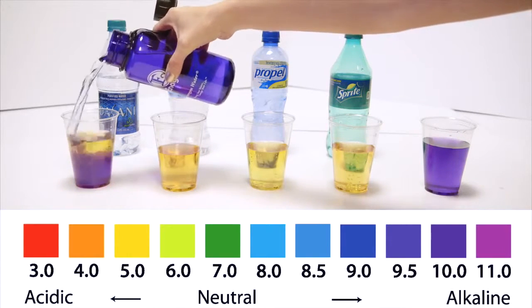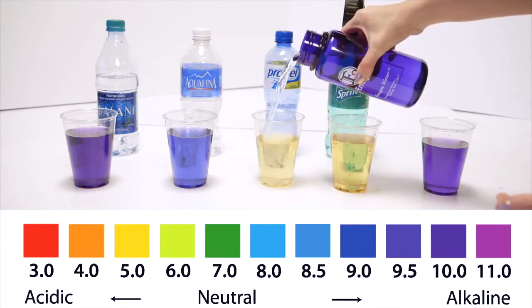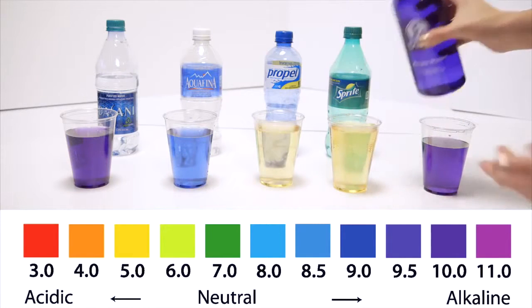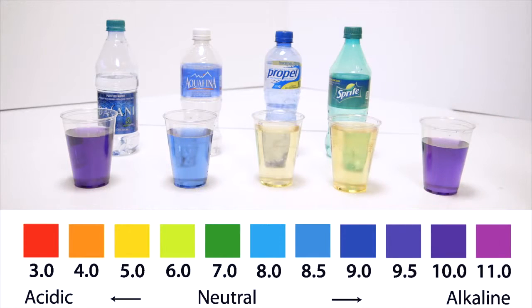Well, sports drinks and sodas are so acidic, it actually takes 32 glasses of Kangen water just to neutralize one soda.